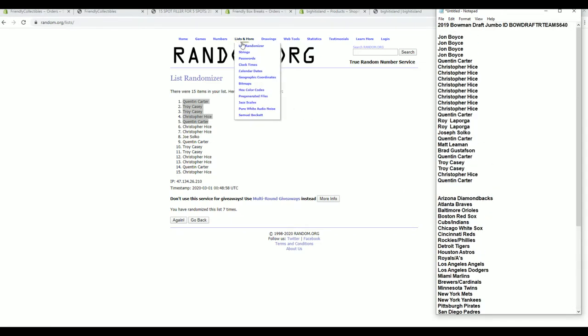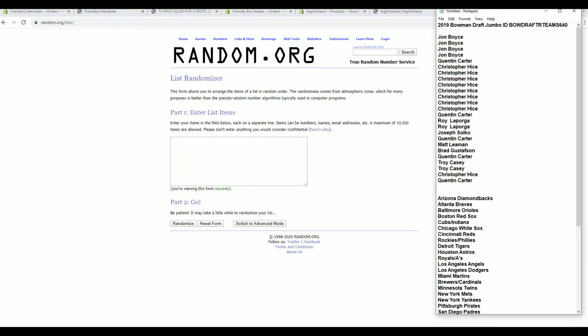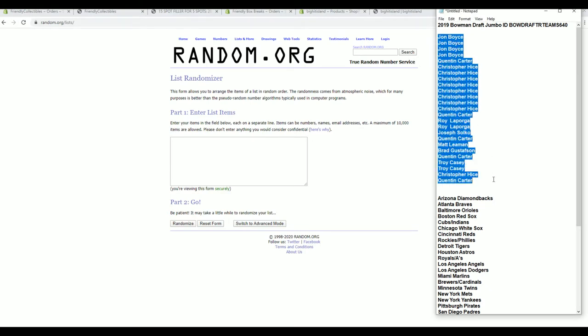The explosive Bowman Draft! Who likes Bowman Draft? Raise your hand. All right. John B. to QC — let's copy and paste. Thanks, buddy.